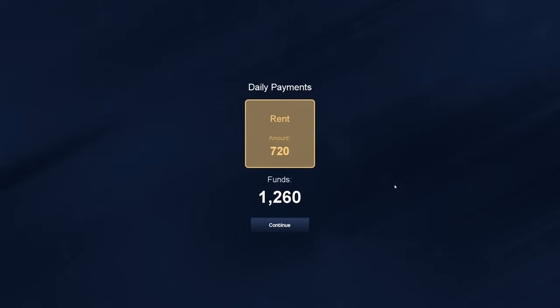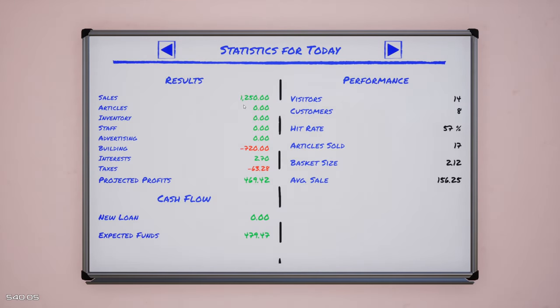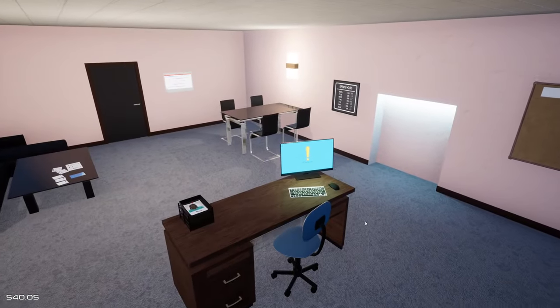Alright so we actually have to pay $720 a day for rent, so we only have $540 right now, which kind of sucks. But if we look here we made $1,250 in sales, $720 for building rent, and then almost $63 in taxes, so we actually made $469.42. We had 14 visitors, 8 customers, hit rate was 57%, sold 17 pieces today, basket size was $2.12, and average sale was $156.25. Let's come over here and order some more stuff.